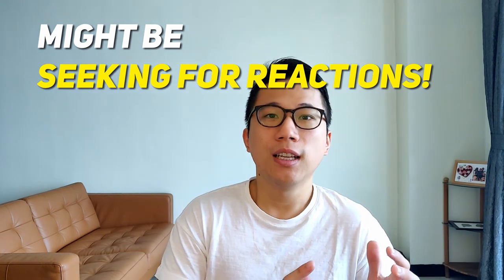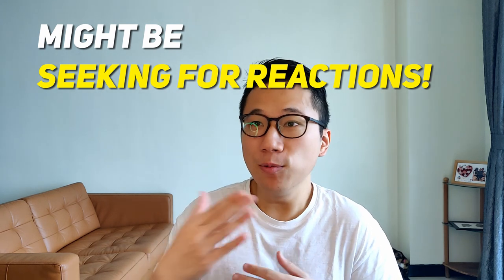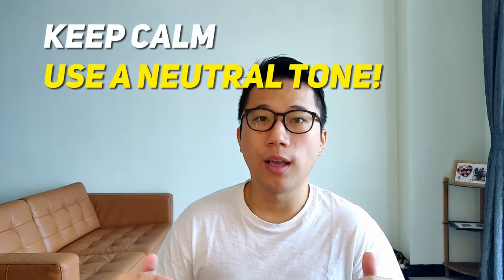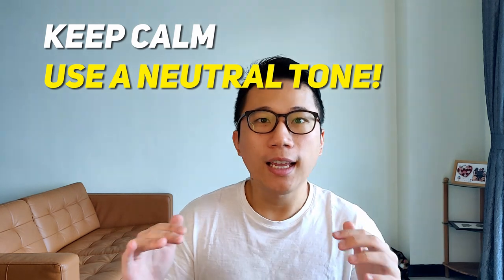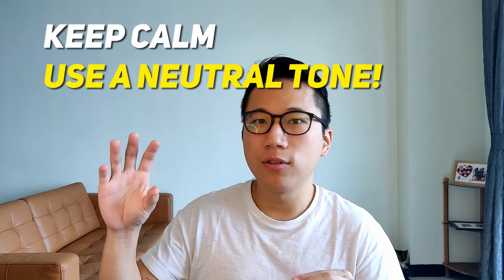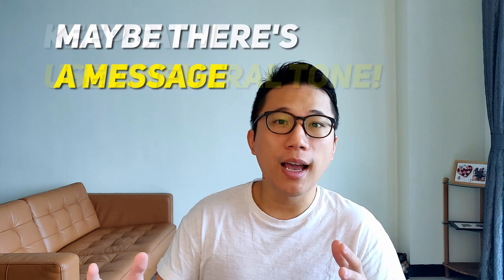They don't understand it's negative attention — they might seek that attention because it's more than you would normally give them. Then they might throw things just to get attention from you. If that's the case, you should stop giving attention and keep a neutral tone to everything. It's like an experiment: you limit the variables and think about what's going on — if I don't react this way, what happens?